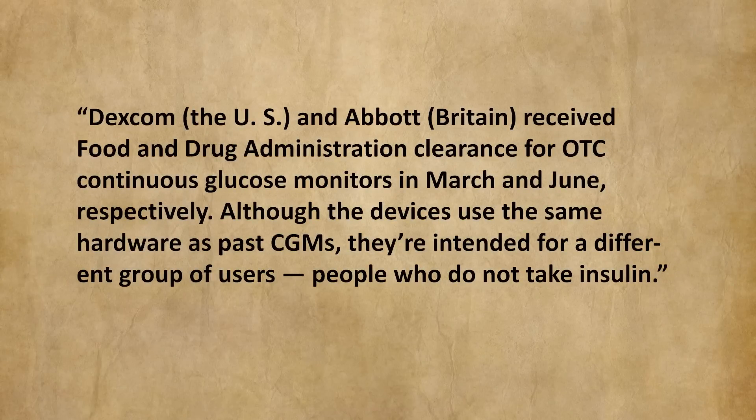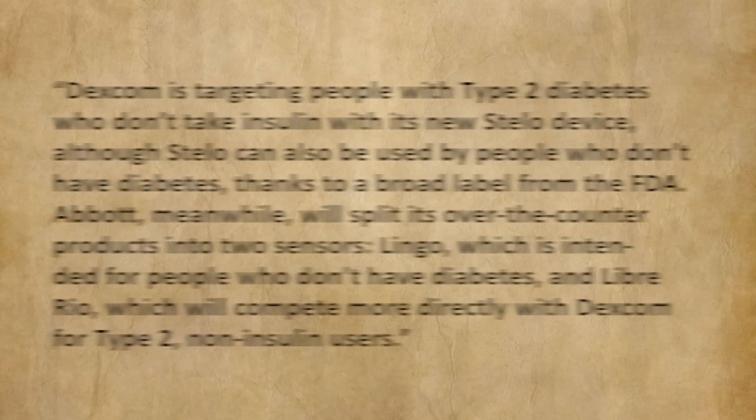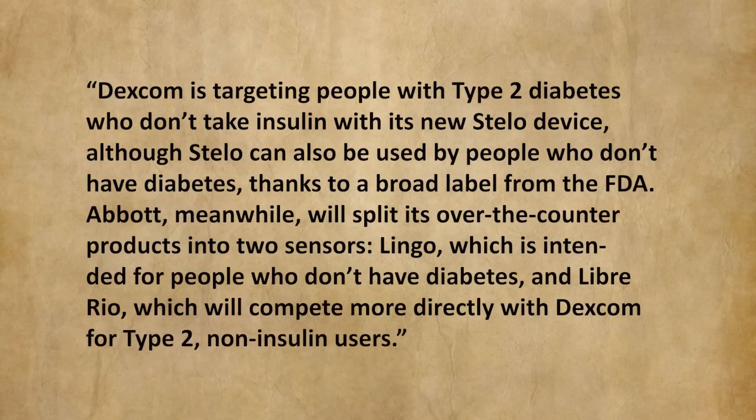This is from the website medtechdive.com. They write: Dexcom, selling to United States folks, and Abbott, selling in Britain, received Food and Drug Administration clearance for over-the-counter continuous glucose monitors in March and June, respectively. Although the devices use the same hardware as past CGMs, they're intended for a different group of users — people who do not take insulin.